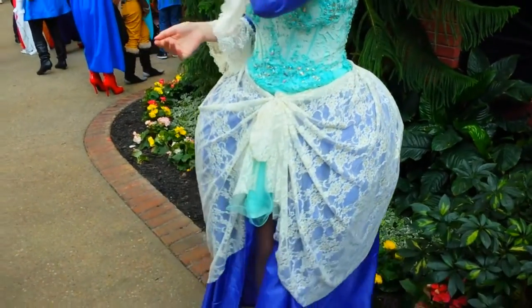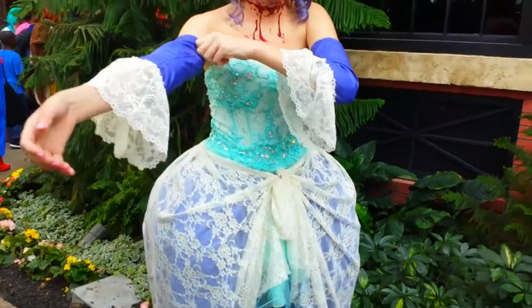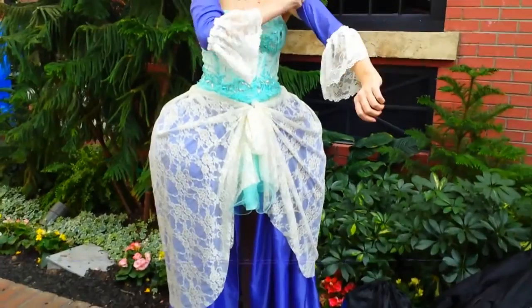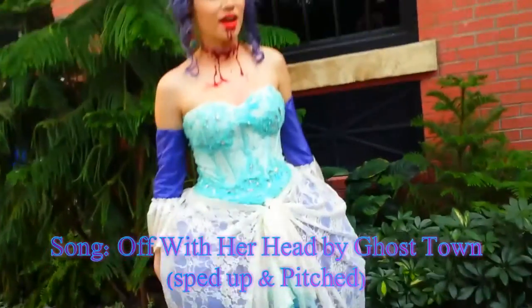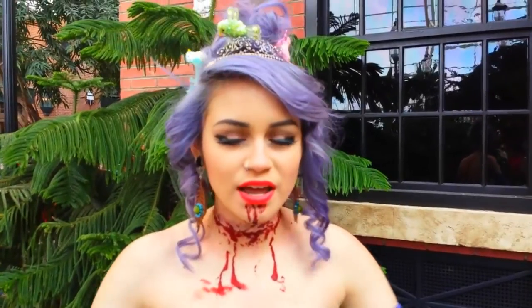Hi guys, it's Kylie the Jellyfish. This is my Katsu-Kan Ghost Town Girl Cosplay Outfit of the Day video. The dress that I'm actually wearing is my prom dress — a sea foam color.